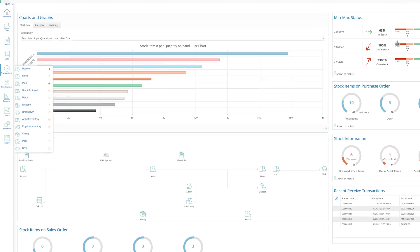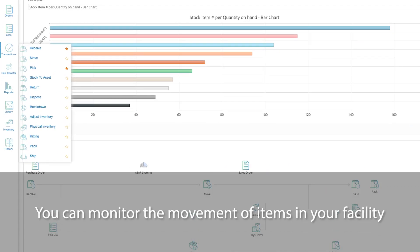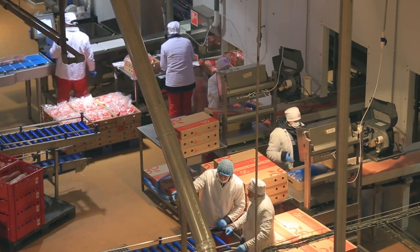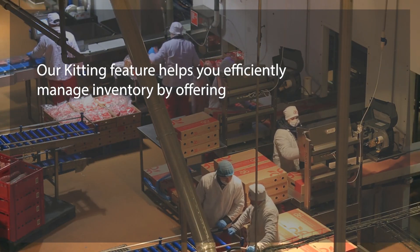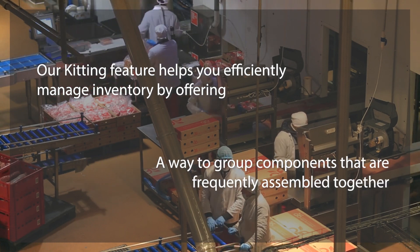With transactions such as the move, receive, and issue transactions, you can monitor the movement of items in your facility. Every production process is unique, and our kitting feature helps you efficiently manage inventory by offering a way to group components that are frequently assembled together.